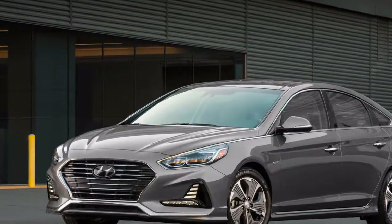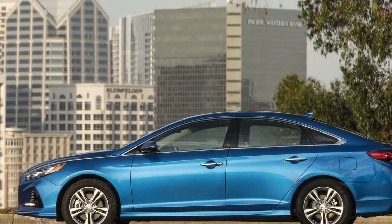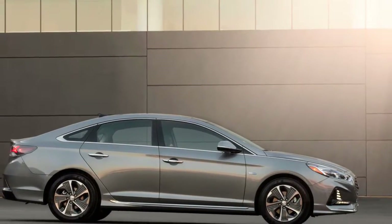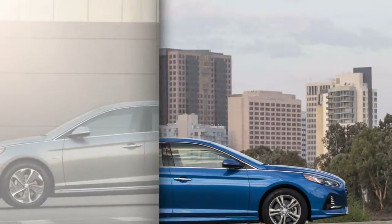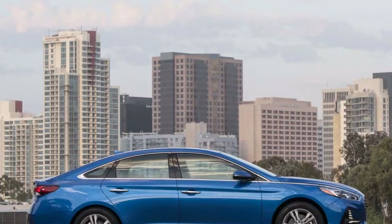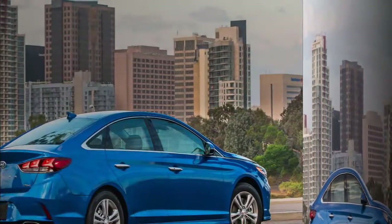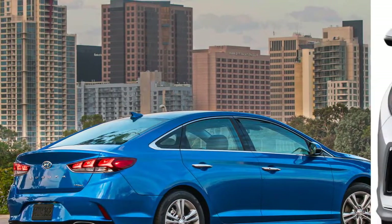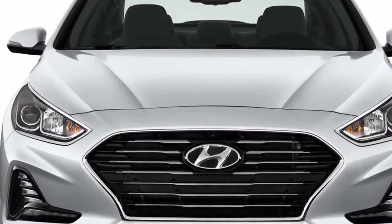The 2018 Hyundai Sonata gets a genuinely necessary infusion of style with three unique motors and a pack of trim levels. The sharp mid-size vehicle is a decent value and better looking. While buyers rush to SUVs, the Sonata is a convincing high-value package — a joy to drive with an ample interior. We've rated it a 7.3 out of 10.